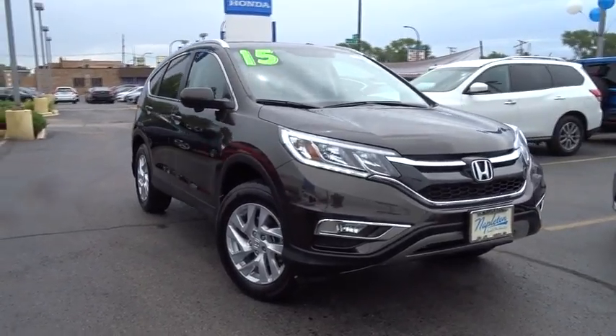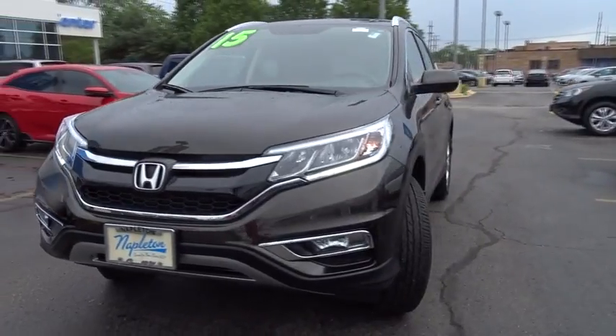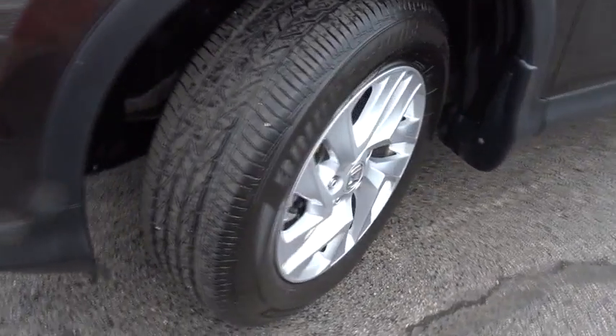The 2015 Honda CR-V — a top recommended vehicle because of its car-like driving manners, good value, cool technology, and comfy interior.